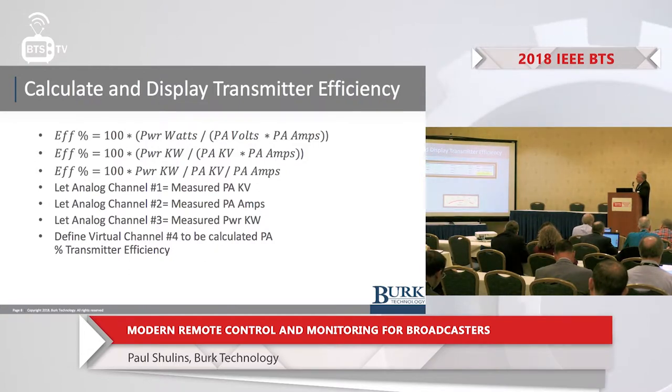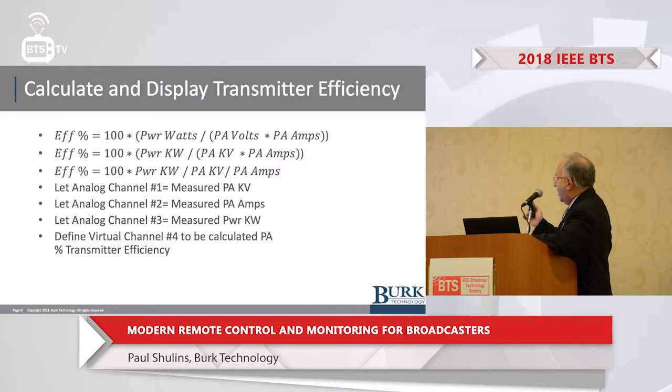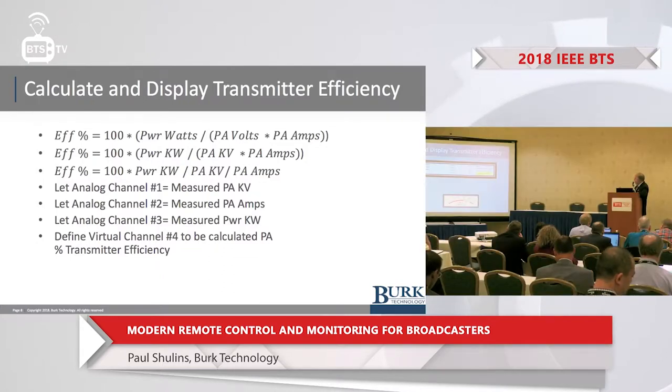Here's an example of how you can do it on the Burke remote control — and again, other remote controls can do this kind of thing. We're defining the PA voltage to come in on channel number one, the PA current on channel number two, and the transmitter power in kilowatts on channel number three.